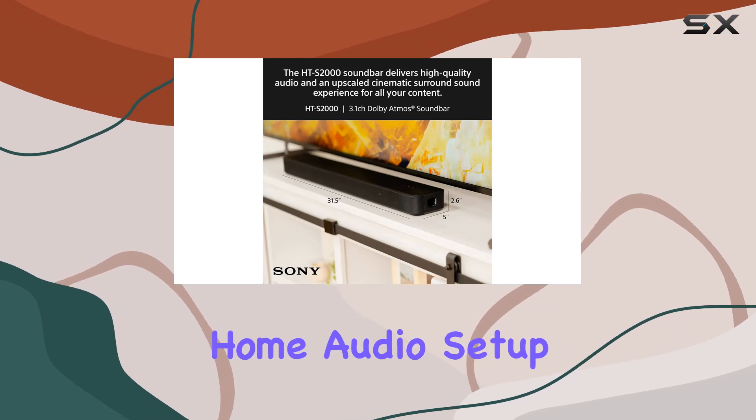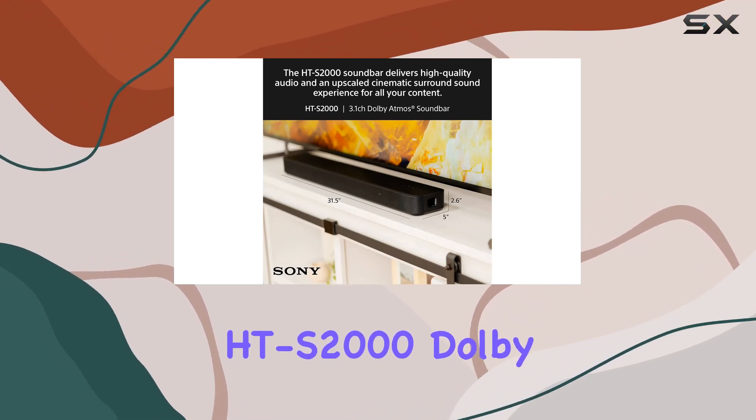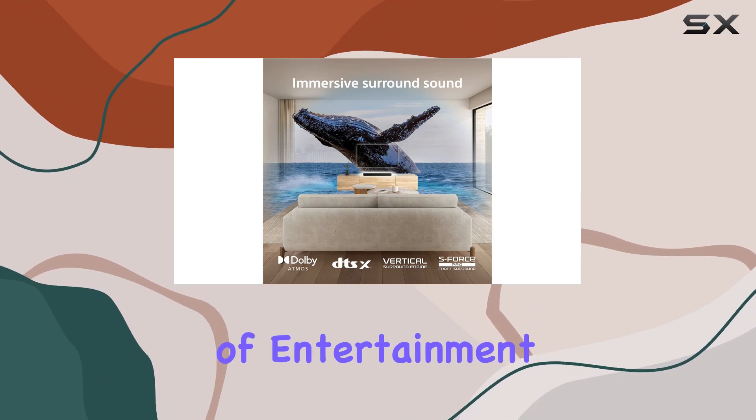Elevate your home audio setup with the Sony HTS-S2000 Dolby Atmos soundbar and indulge in a new dimension of entertainment.